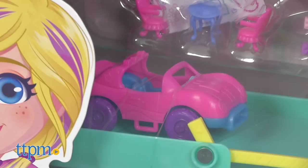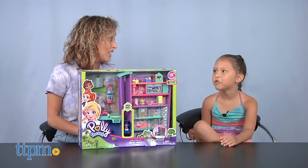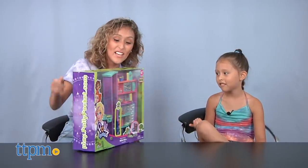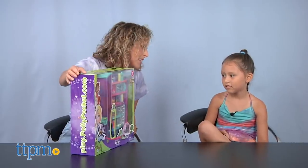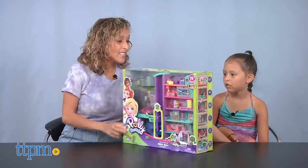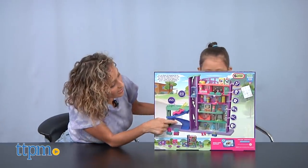Back then I used to play with Polly Pockets a lot — I used to love them. You keep saying that every time I play, and you mention Nana played with this too. But I told you they didn't have cars back then, and this one comes with a car, which is pretty cool.